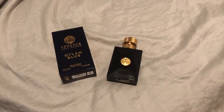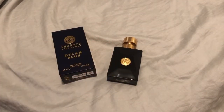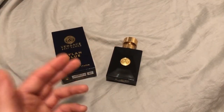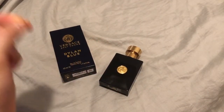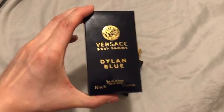Very smooth, absolutely great performance. Three sprays of this on skin — keep that in mind, on skin — gave me a solid seven hours. On clothes, forget about it, you get like ten hours. This rivals YSL EDP in terms of performance, and it's at a cheaper price. I can't believe I haven't checked out Dylan Blue sooner.